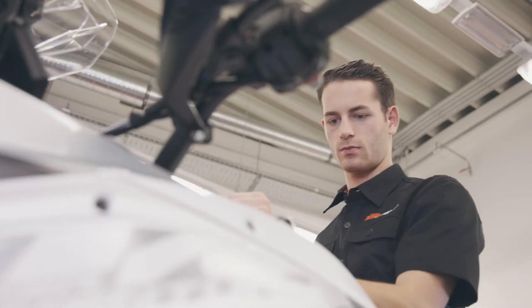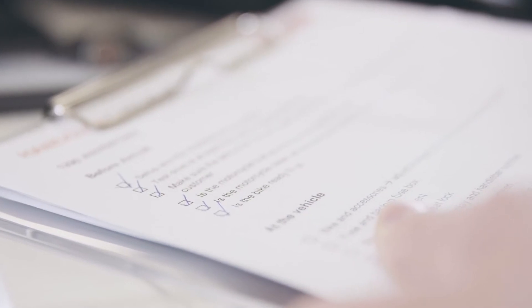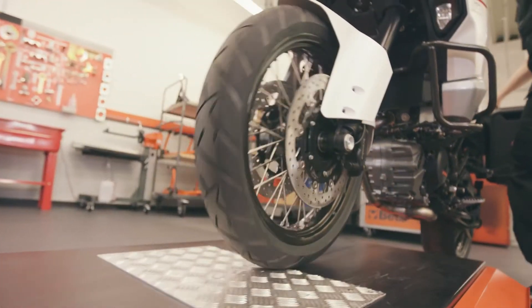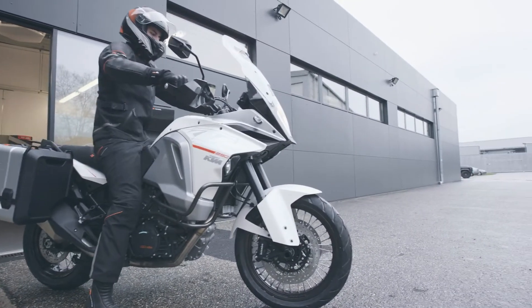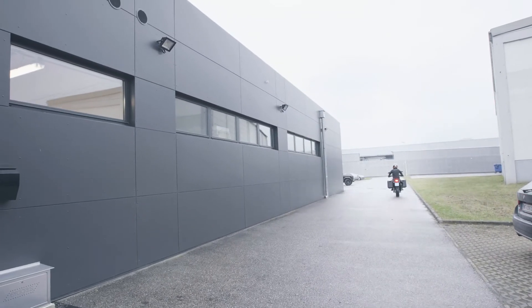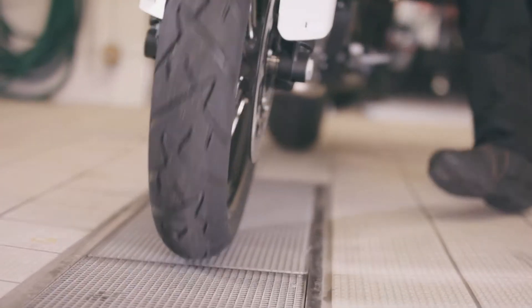Ensure the bike has at least 10 to 15 liters of fuel in it. The technician should then complete the remaining items on this section of the handover checklist. Take the bike for a test ride of 5 to 10 minutes in length. After the machine has been checked and ridden, it needs to be thoroughly cleaned.